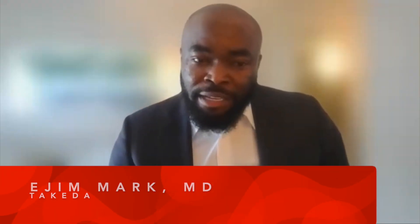I am the Global Medical Unit Head for Rheumatology here at Takeda. I've been with Takeda about close to 10 months now, and I come from a long line of industry experience working in immunology across different indications.